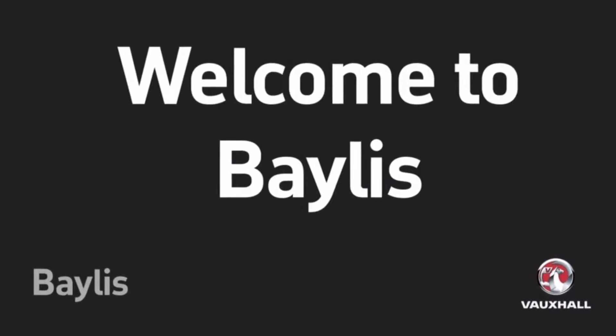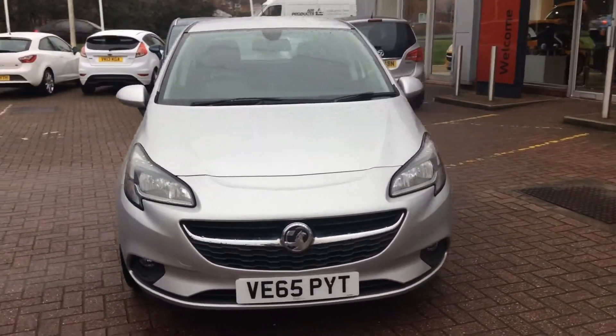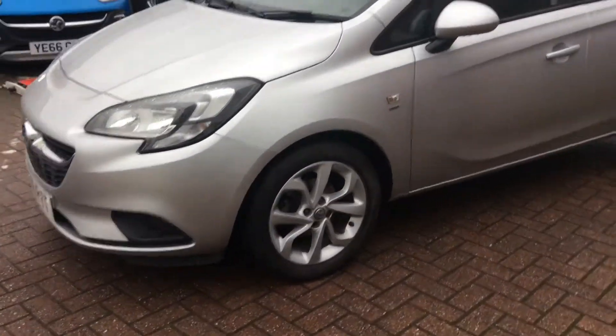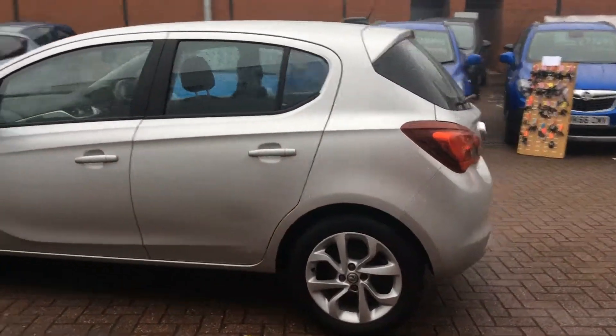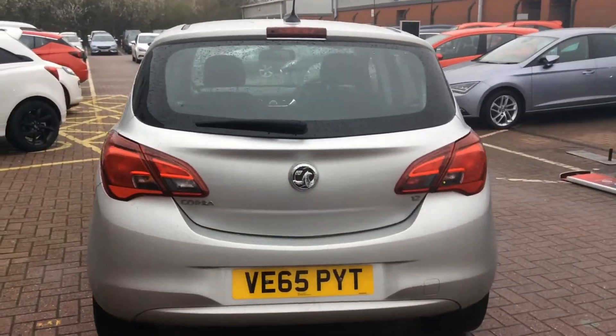Welcome to Bayliss Worcester and to this presentation of the Vauxhall Corsa Energy. This Corsa was first registered in 2015 and has done 12,700 miles with one previous owner. It has a 1.2 litre petrol engine, produces 53.3 miles per gallon, and falls into tax band D.